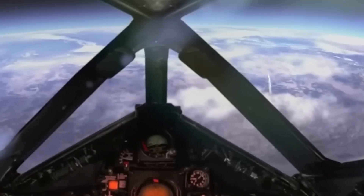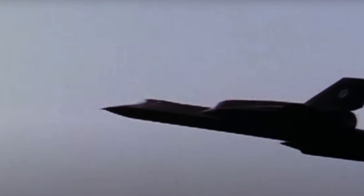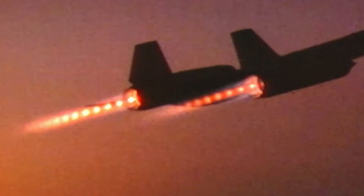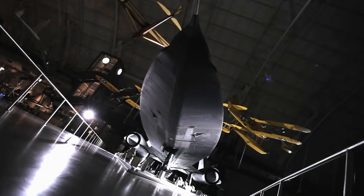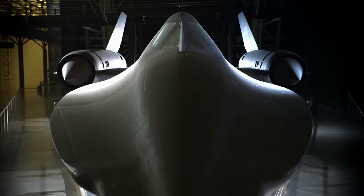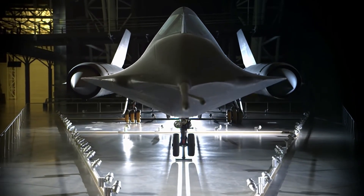The cockpit was cramped and required the pilots to wear a full pressure suit due to the high altitudes at which the plane flew. Fortunately, the instrumentation was state-of-the-art, including a radar warning receiver, an infrared search and track system, and a defensive electronic countermeasure system. One of the most innovative features of the Blackbird was its unique shape — it truly looked like a spaceship. The aircraft was designed with a slender, streamlined shape that helped reduce drag and improve performance at high speeds, while its pointed nose and sharply angled wings helped cut through the air and minimize radar reflection.